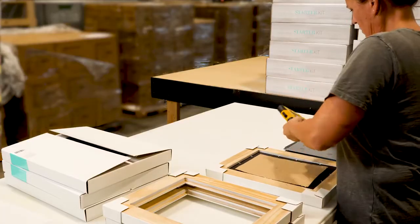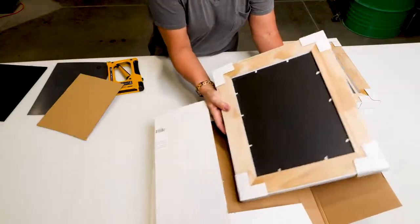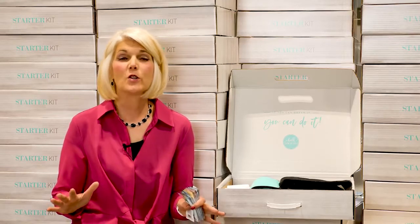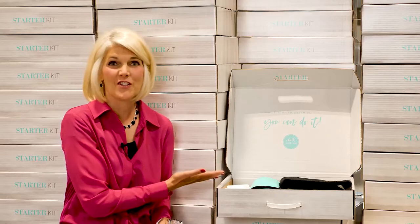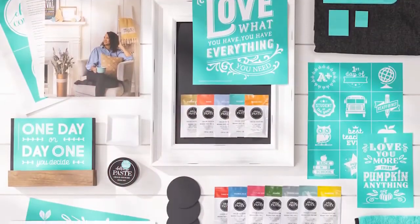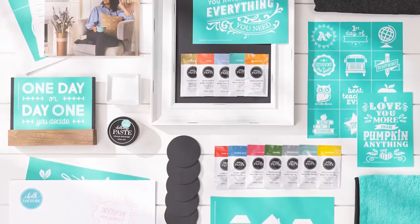We are just waiting to add you to the magic. The fun starts when you become a designer, and enrolling is so easy. You can visit ChalkCouture.com or your independent designer's Chalk site, and in under five minutes, your special starter kit can be on its way to you. It's just $99 U.S. or $127 Canadian plus tax and shipping.